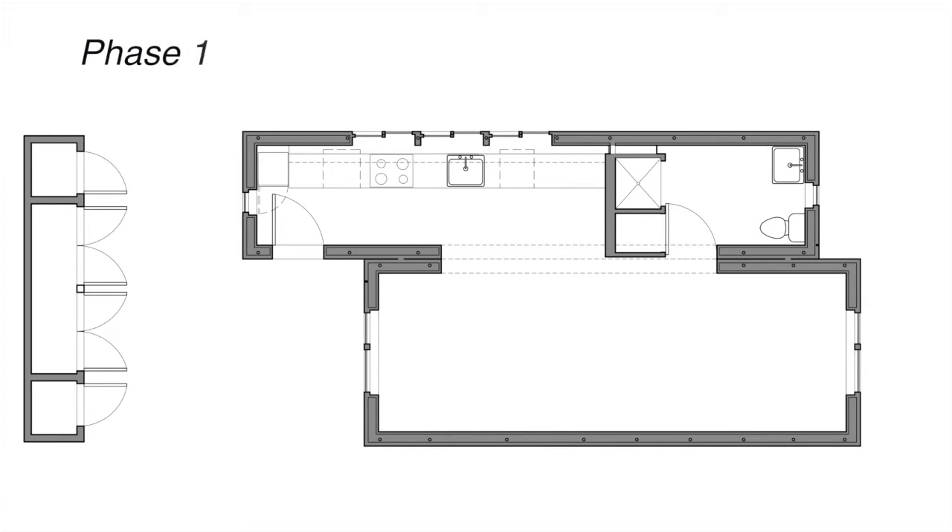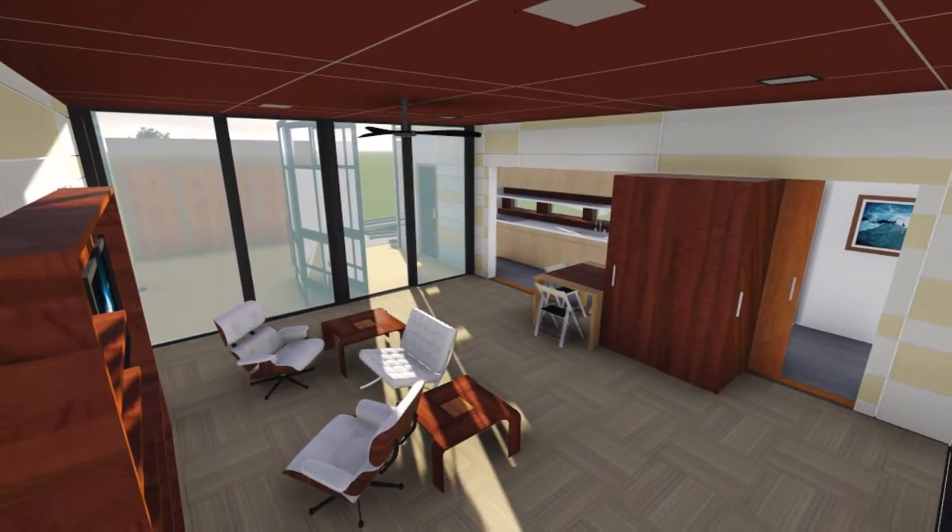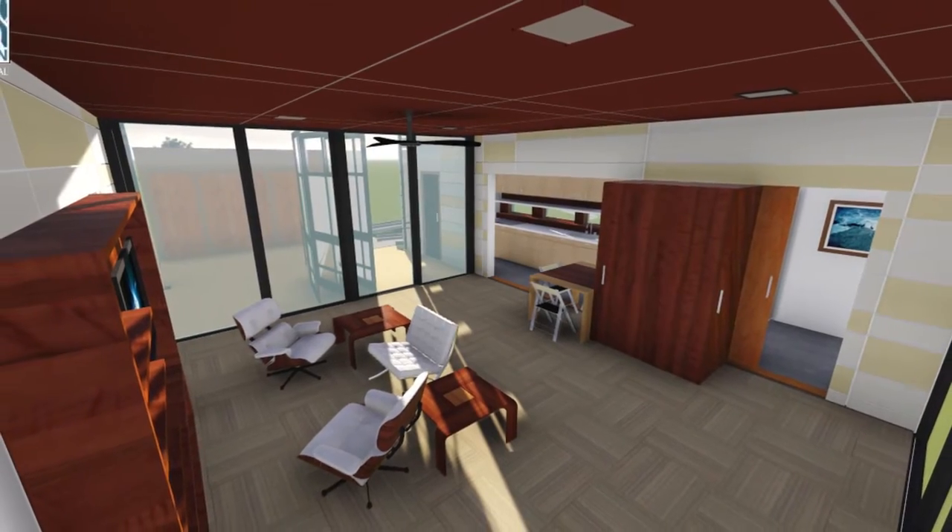In time, residents may choose to make Shelter Cubed their permanent home. The end modules are then slid apart and a living room is inserted.